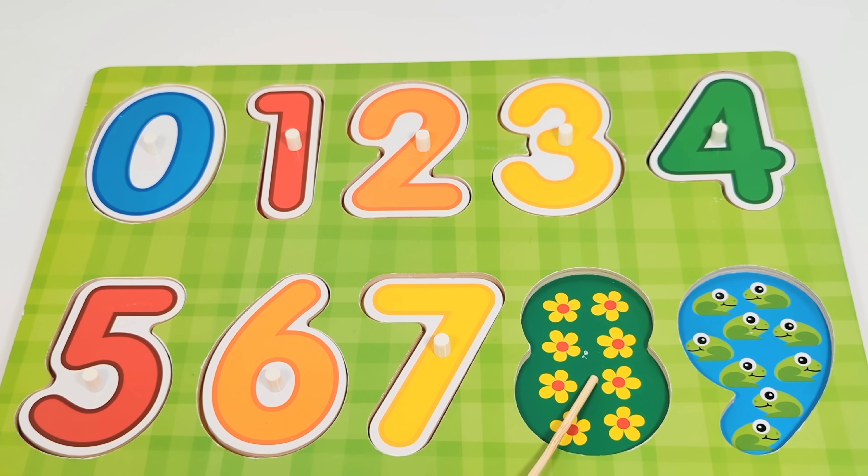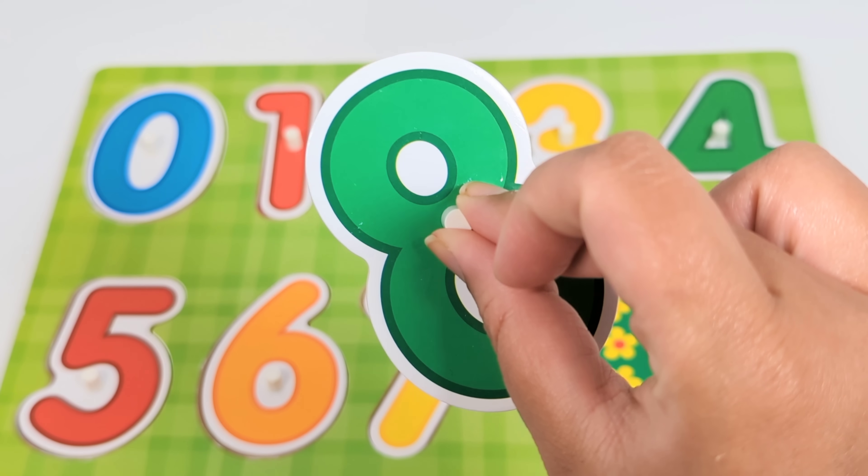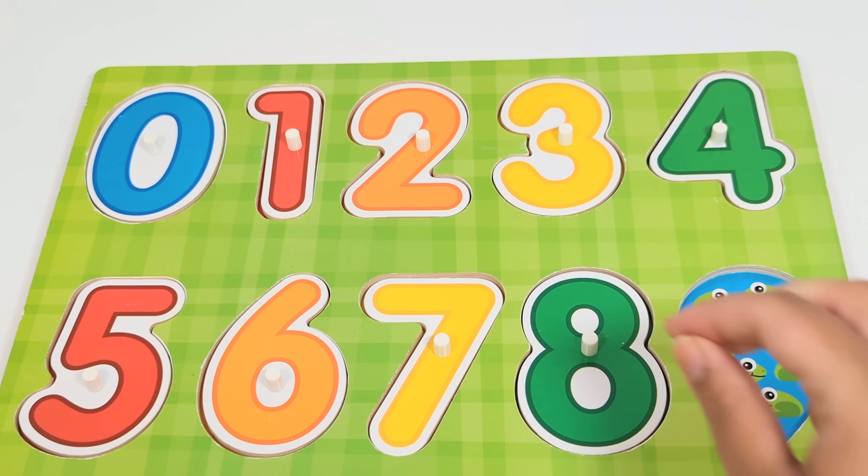The next number is the number eight. There are eight flowers. Let's count. One. Two. Three. Four. Five. Six. Seven. Eight. Number eight.